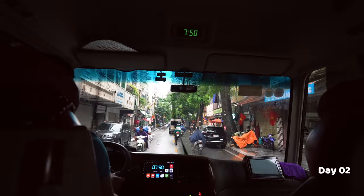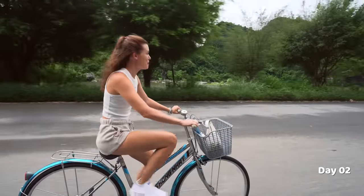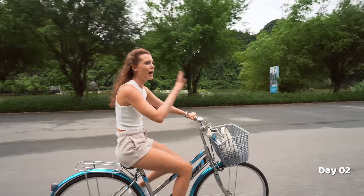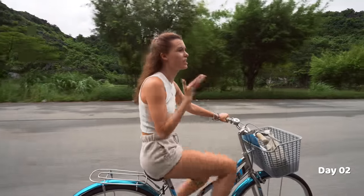We caught a bus all the way from Hanoi to Ninh Binh — it took about two hours. At first we thought it was going to be super touristy, but this is unbelievable. It's so beautiful here. The limestone cliffs are so dark in color — they're black — and the vegetation around here is so green. It's just picture perfect.